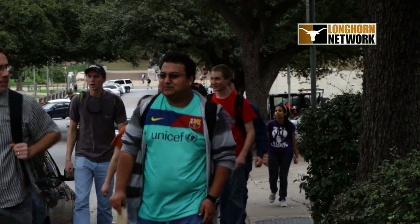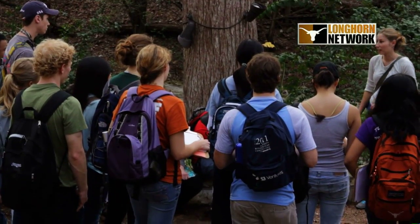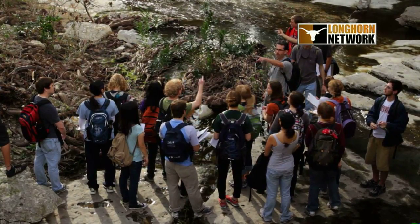Most days in Jay Banner's Environmental Sciences class are like any other on the 40 Acres. That is until Friday, when Dr. Banner and his students embark on a unique energy field trip on the 40 Acres to get a hands-on look at the campus environment and its approaches to sustainability.